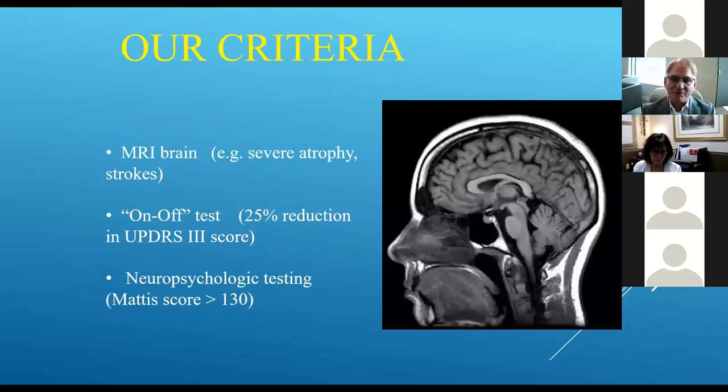For us, we always check an MRI in addition to neuropsychological memory testing and the dopamine testing — those are the three things we do to make sure there's no contraindication. The on-off testing is the dopamine test and we'd like to see a 25% improvement. The neuropsychological testing is the memory test, and there are certain score cutoffs where the risk can outweigh the benefit. It's a little variable, but those are the main criteria.